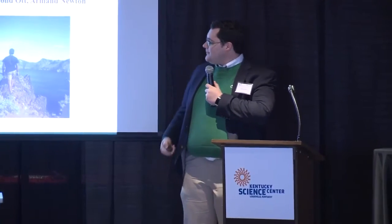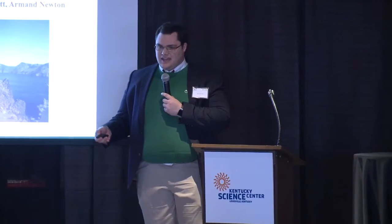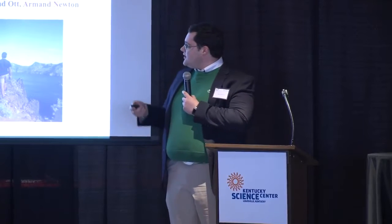Ladies and gentlemen, I present IMDM. We are IMDM — I'm Raymond Ott with David Powell, Jack Ashby, and Armand Newton. We came together five months ago, bringing together various experiences in additive manufacturing, component design, the injection molding market, and heat transfer technologies to form IMDM: Innovative Mold Design and Manufacturing.